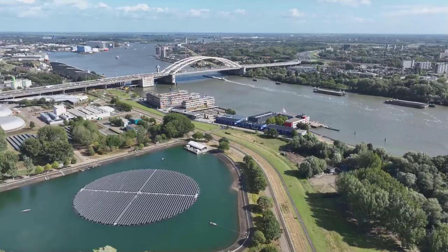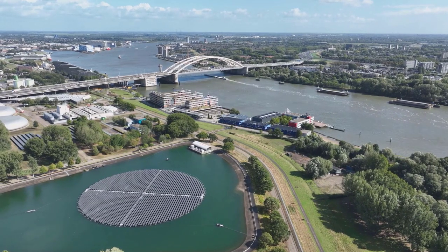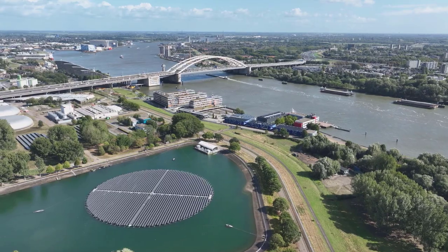And then there's the storage problem. The sun doesn't shine all the time, so we need ways to store this energy for use when it's cloudy or at night.